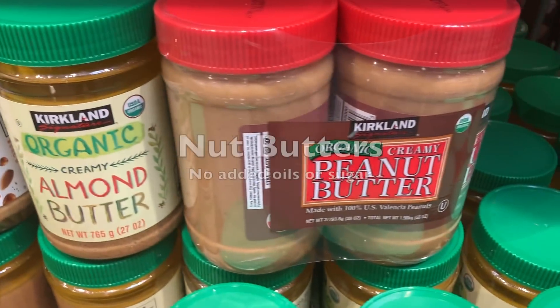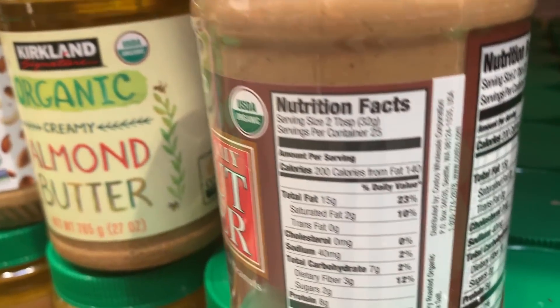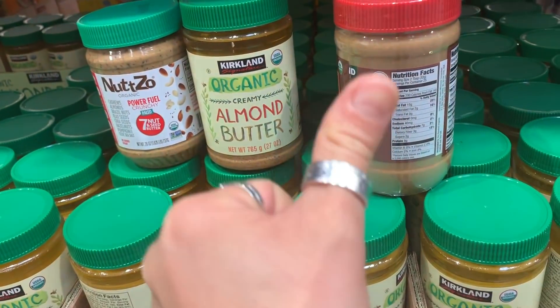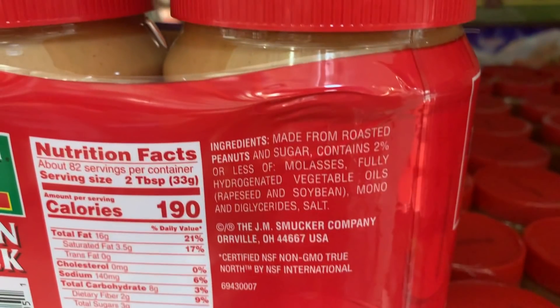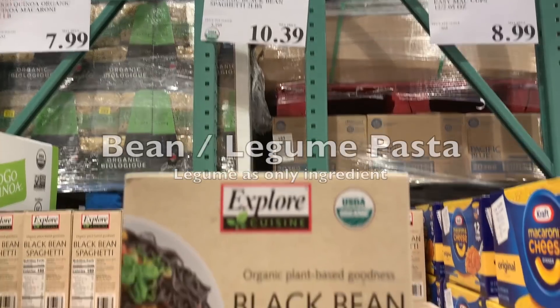Whole grain oats are good. All the nut butters we looked at have no hydrogenated oils or added sugars — just the nut itself, those are good. But this other option has a lot of other unnecessary ingredients: oils, molasses — which is sugar — no, no, no.